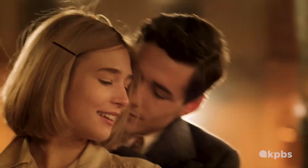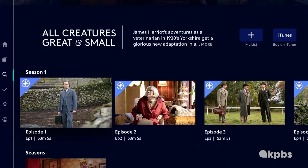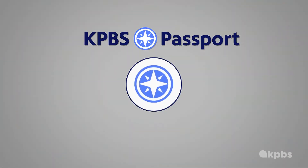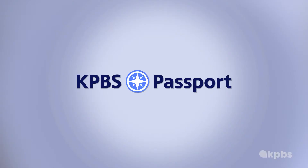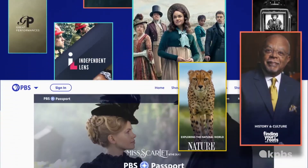If you are looking for shows to binge like this, or early access to shows like this, then look for this icon. That's the Passport icon. It means that video is part of Passport, which offers extended access to a growing library of favorite PBS programs.